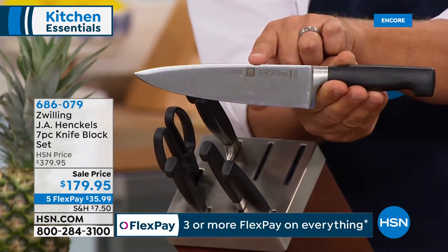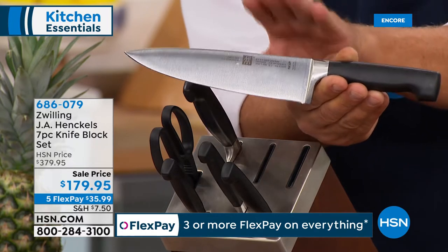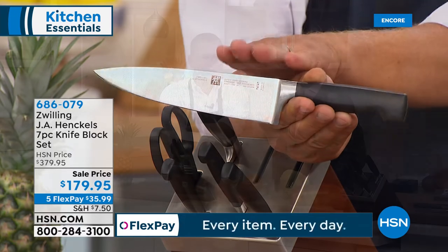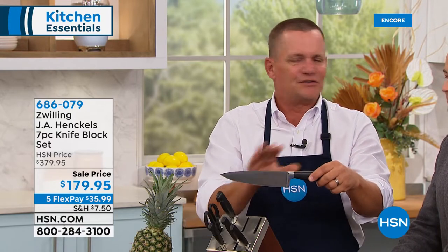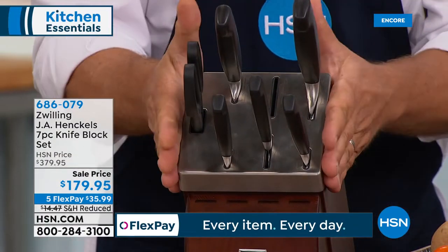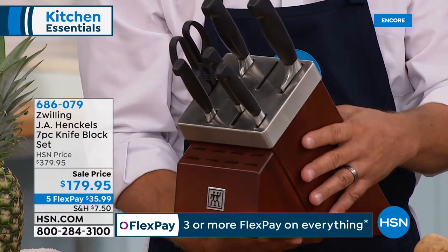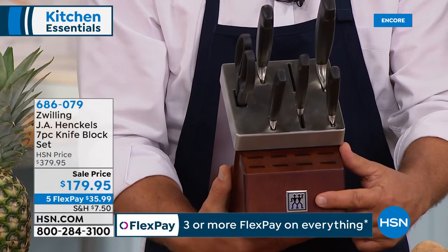They are warrantied for life, all German stainless steel, ice-hardened, hand-sharpened by craftsmen in Germany. This four-star set originated back in 1976 — it's been around for over 40 years. Our company has been in Germany for over 300 years making the best chef-quality knives in the world. Now with this new knife block set, it comes with a 100% solid ash wood block.